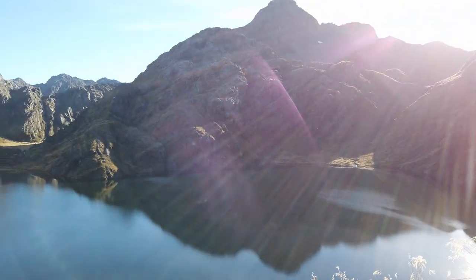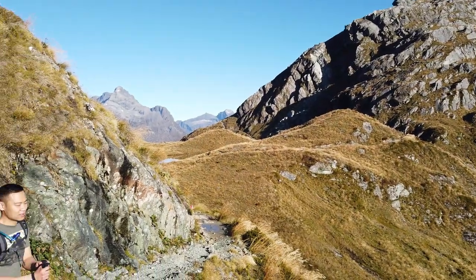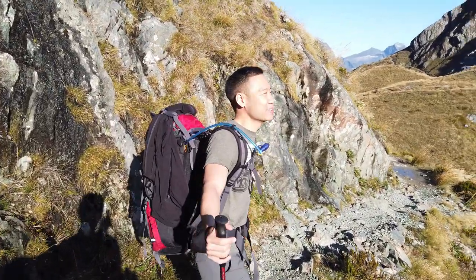Here we are — it's Harris Lake, one of the most beautiful lakes I've ever seen. It's tucked away in the middle of the mountains.